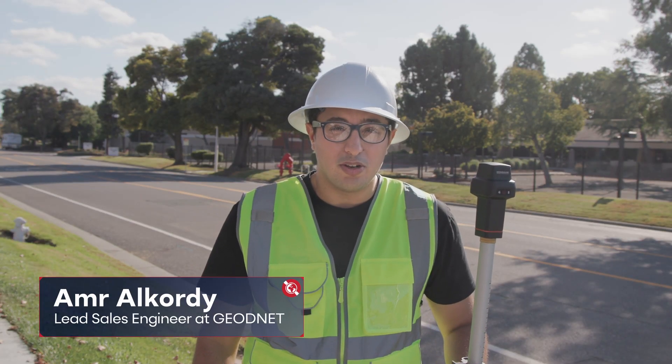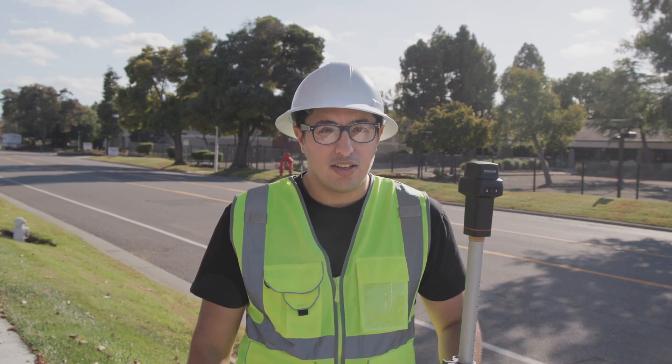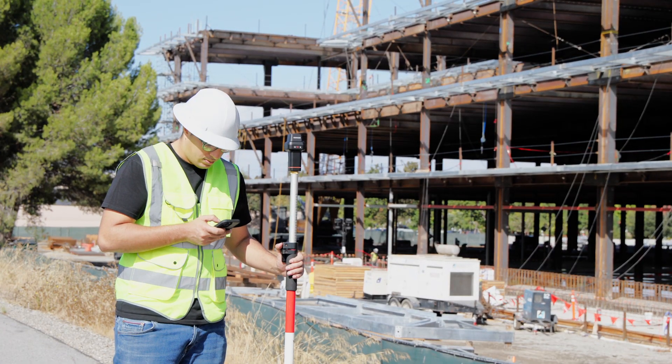Hi, my name is Amr, sales engineer at Geodent. In construction, every minute and measurement counts. Whether you're laying out foundations, setting grade stakes, or checking elevations, GeoMeasure gives you both speed and accuracy without the bulky equipment.